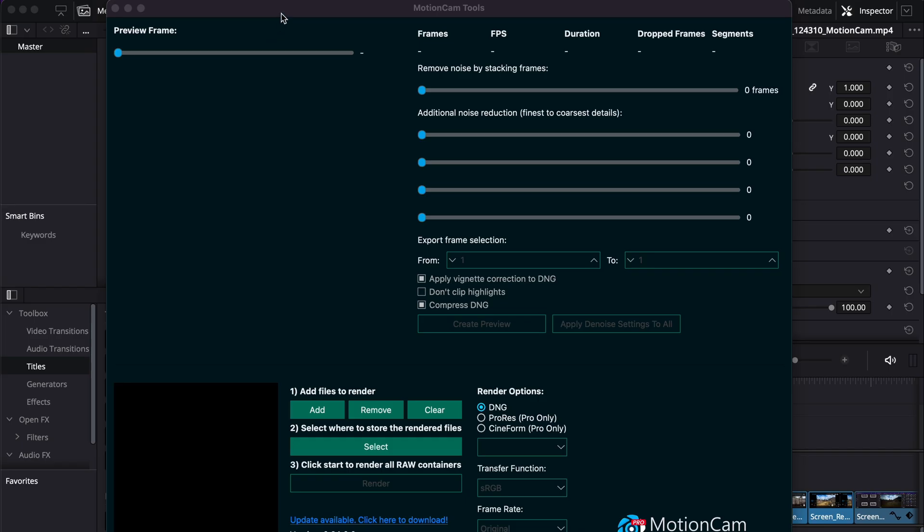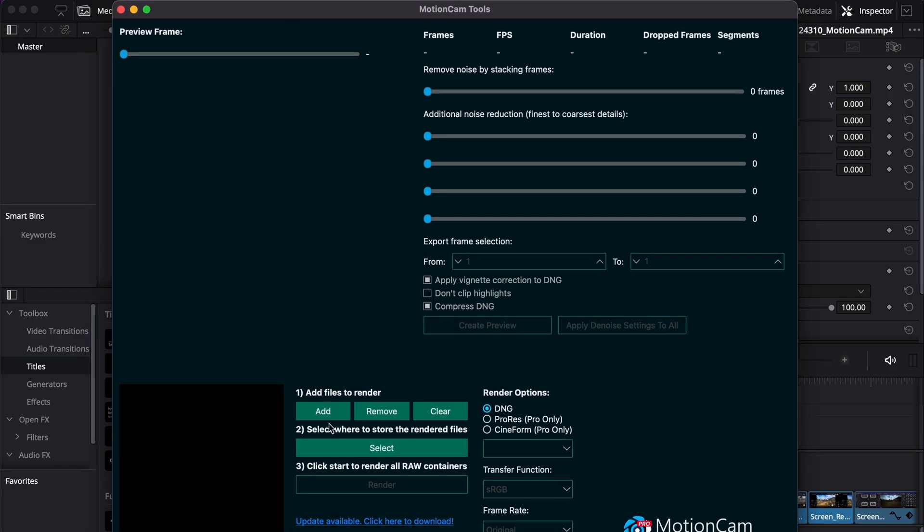MotionCam app is also available for computers. I mostly record with my phone and transfer all the videos to my computer to process, to make it efficient and faster.